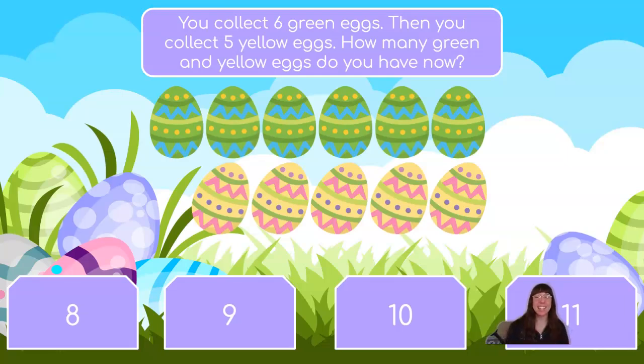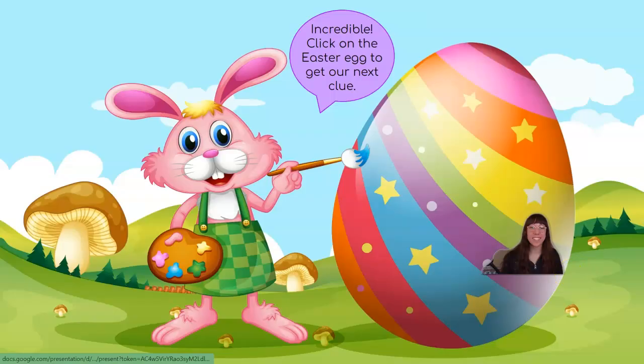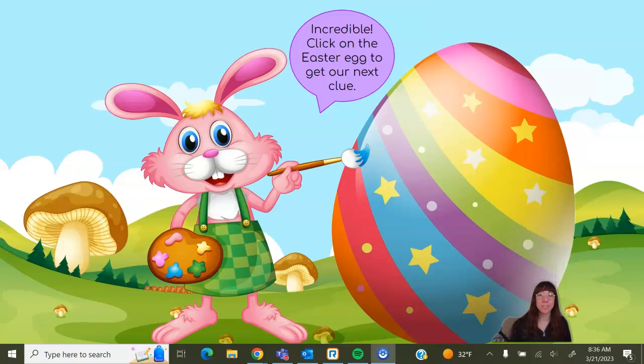But just to check my work, let's count all the eggs: 1, 2, 3, 4, 5, 6, 7, 8, 9, 10, 11. We got it right! Incredible! Click on the Easter egg to get our next clue.